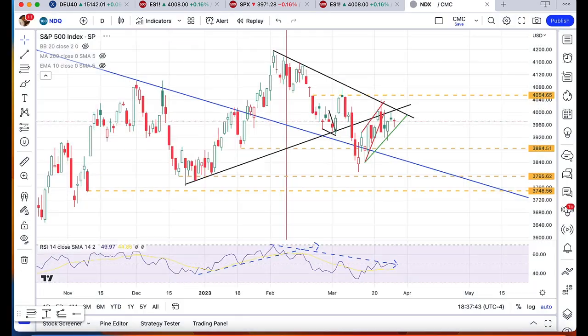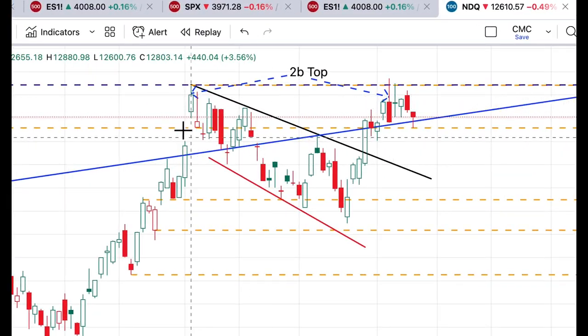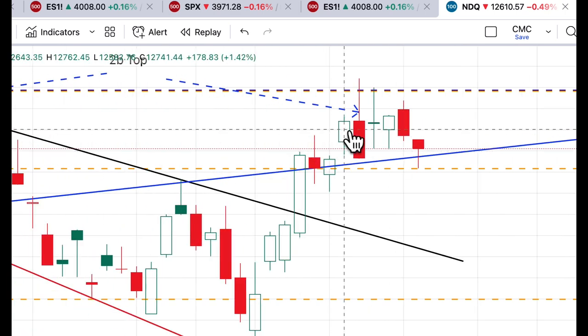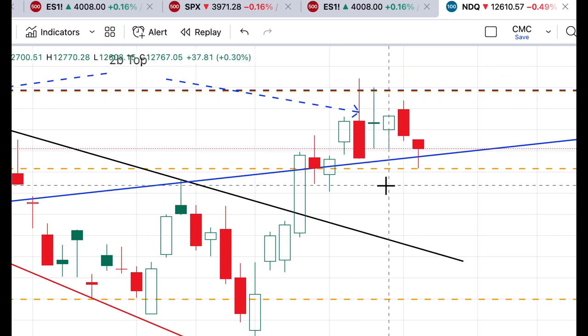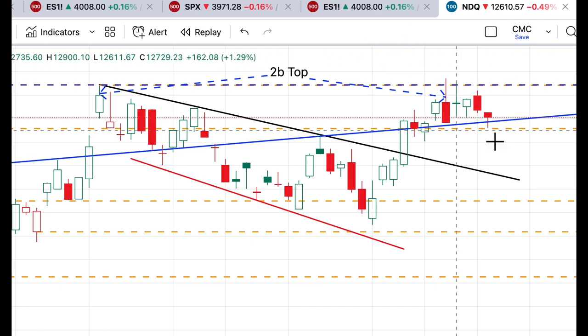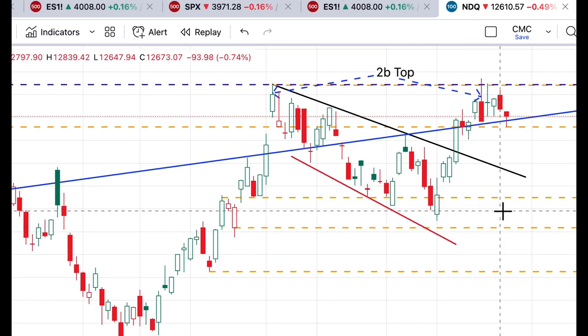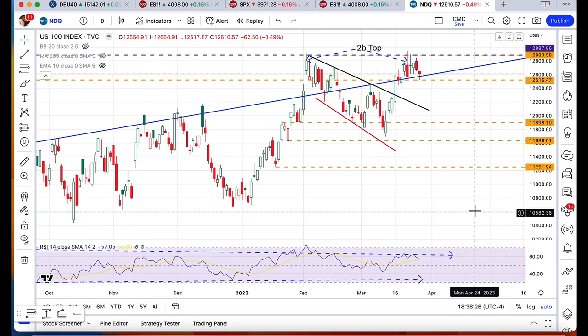Now we go over to the NASDAQ. The picture is a little bit different, and it's actually a little more clear. What we're currently looking at in the NASDAQ is what's called a 2B top — this is a reversal pattern. This is notated by the fact that we closed on February 2nd at 12,803, and then you can see how we tried on two occasions to get above that 12,803. But on each occasion, we closed below 12,803. This is a failed breakout attempt, also called a 2B top reversal pattern. These patterns typically result in at least a decline back to around 11,700 to 11,800. But it wouldn't be surprising to see the complete reversal of this trend line.